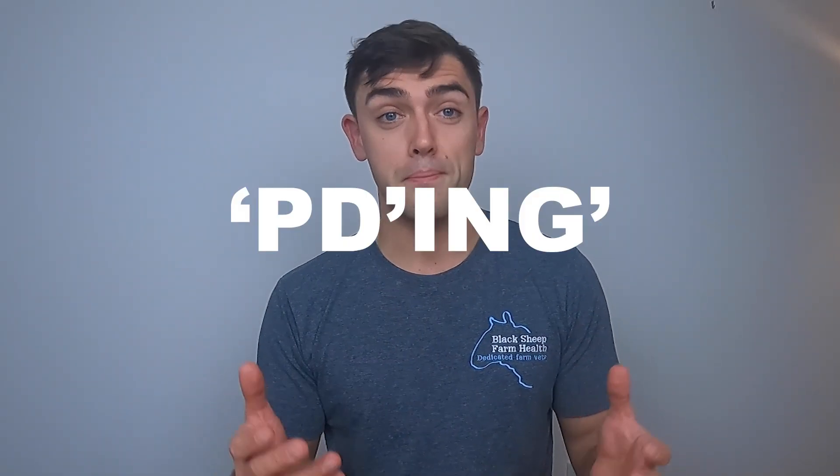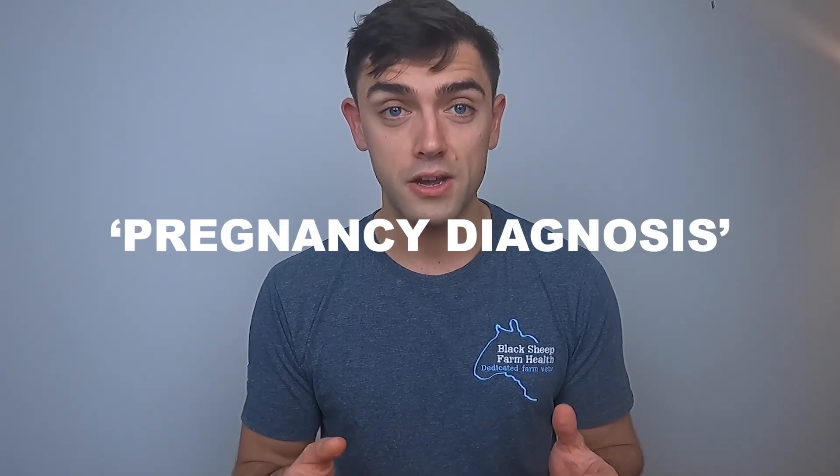First of all, what do I mean by PD'ing? I'm using that as an abbreviation of pregnancy diagnosis — determining whether a cow is pregnant or not, whether she's in calf. If you're from North America you've probably heard it as preg checking. I'm sure there are heaps of other terms used around the world. In any case, PD'ing can be manual, simply by feel, or it can be using an ultrasound scanner, and often people will use a combination.